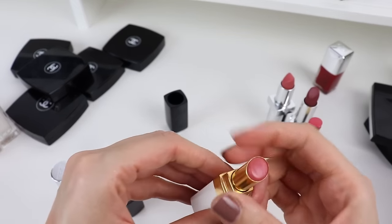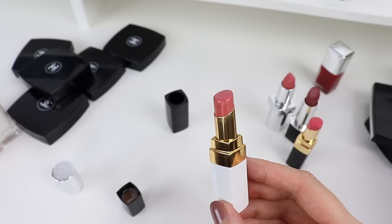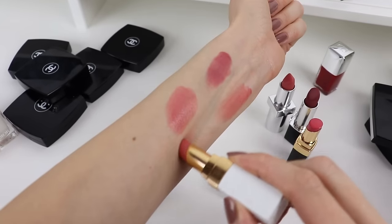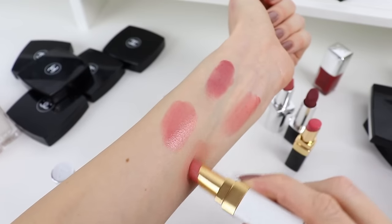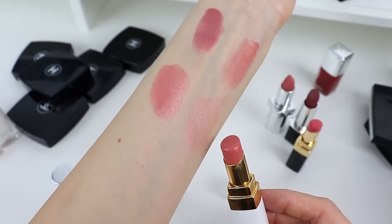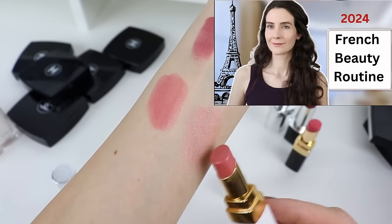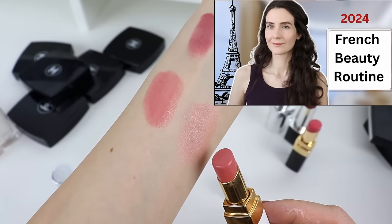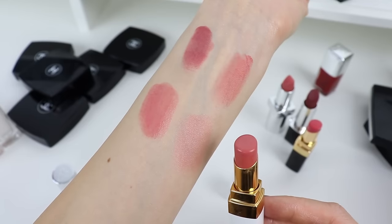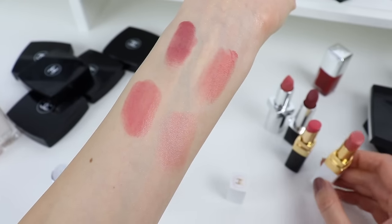And then my favorite Rouge Coco Balm — this one is exactly the color of my lips but better. For me personally, this is the perfect nude color; it always makes me look so healthy. I don't think I'll get a good swatch because it's a lip balm and it just looks beautiful on the lips rather than swatched. I have been wearing this color in a lot of my videos. This is my number one no-makeup makeup kind of lipstick, and it's quite long lasting for a lip balm.